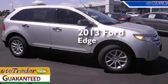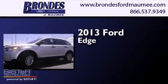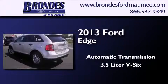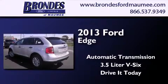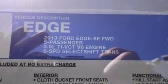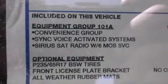This is a brand new 2013 Ford Edge. This crossover has an automatic transmission and a 3.5 liter V6. Its top features and packages include the convenience package and traction control and stability control systems.